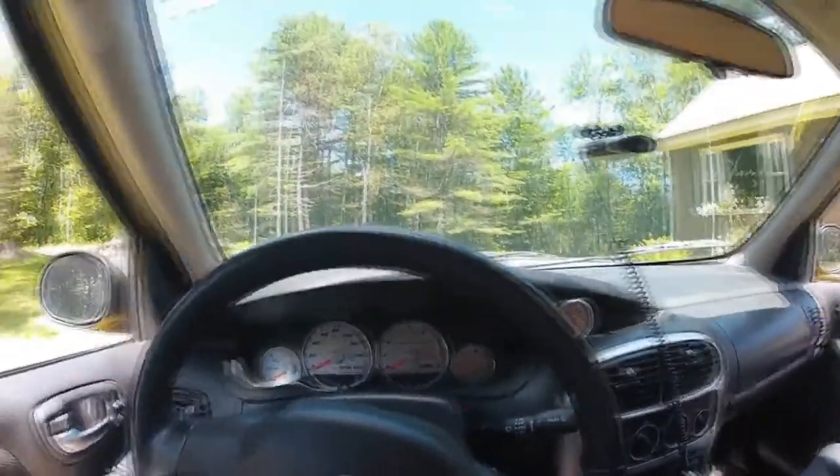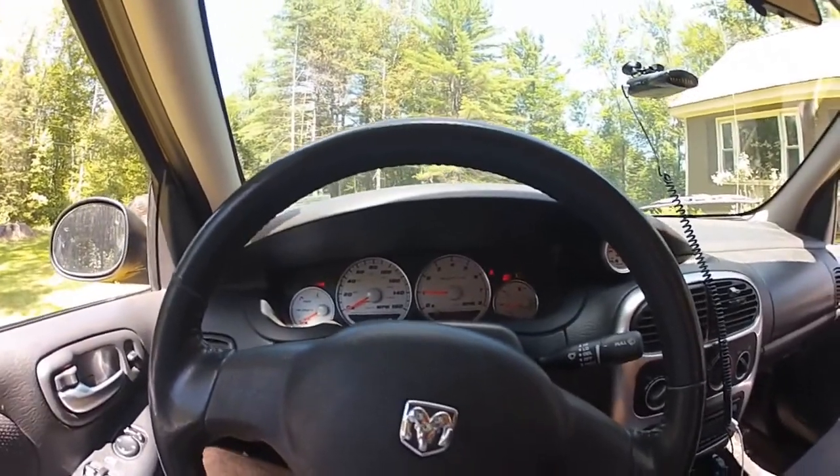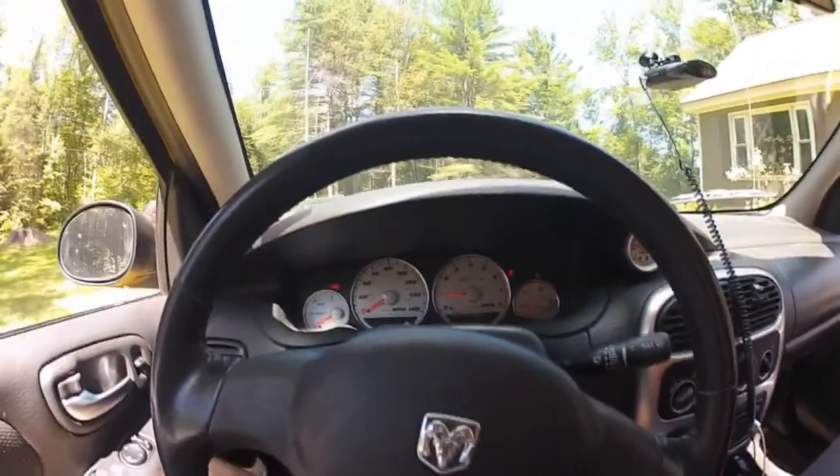So here we are inside the car — pretty much your average Dodge Neon for the most part. I've never really been in another Neon besides this one. I probably never would have even considered buying a Neon until I started looking these up and found this for a good deal. I bought it for five grand — it only had 72 thousand miles on it.